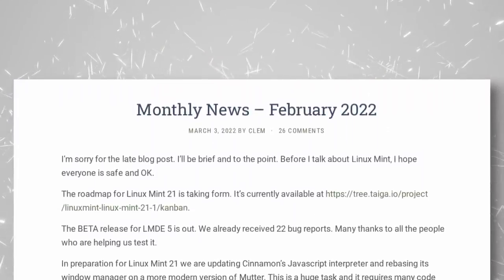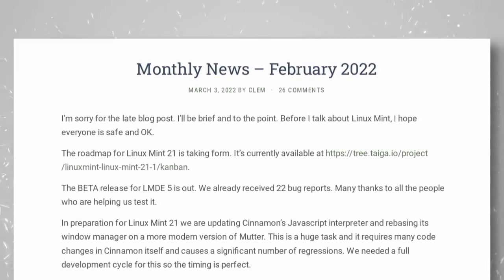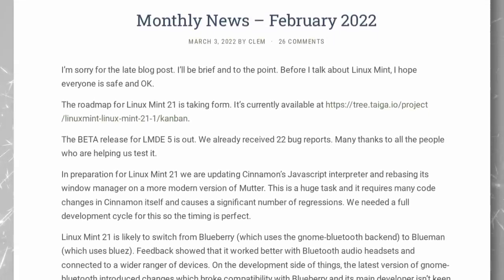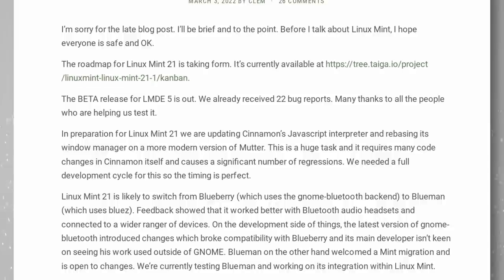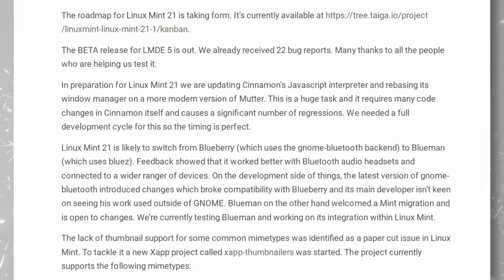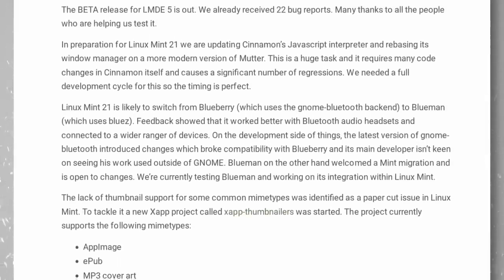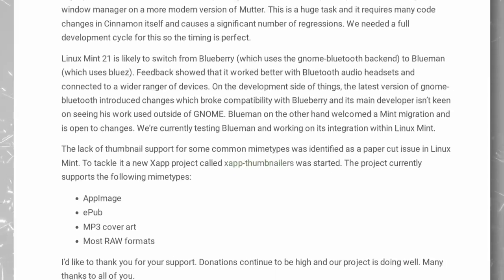Linux Mint announced features coming in Linux Mint 21, the next major version. It will be based on Ubuntu 22.04 and supported until April 2025. It will use Cinnamon 6, which brings the window manager more in line with GNOME's Mutter compositor for better performance and upstream improvements. The Blueberry Bluetooth config tool will be replaced by Blueman, supporting more Bluetooth devices via a newer protocol. A public roadmap has also been published to manage release date questions.